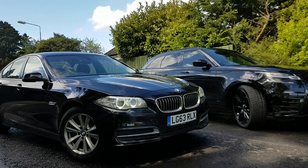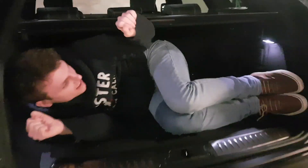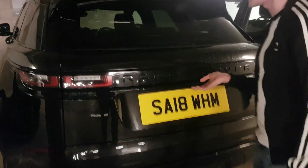It seems to be a car that's able to blend looks, character, performance, practicality, and style all into one package.